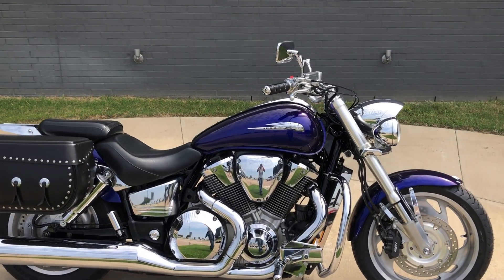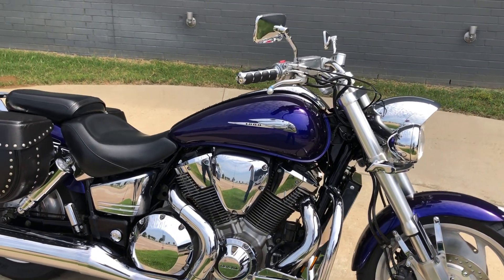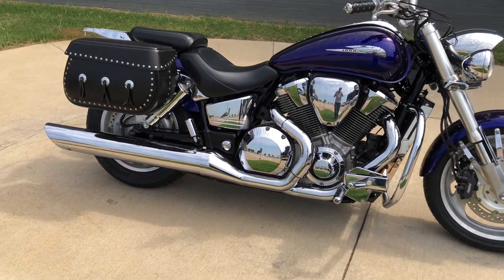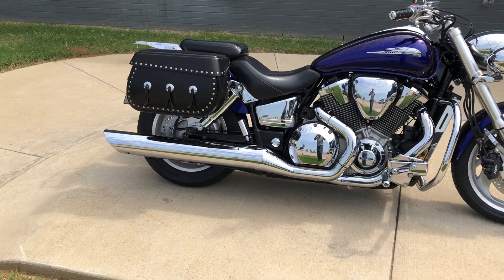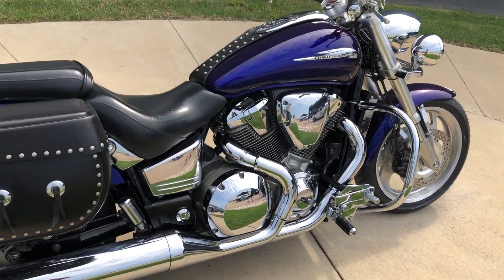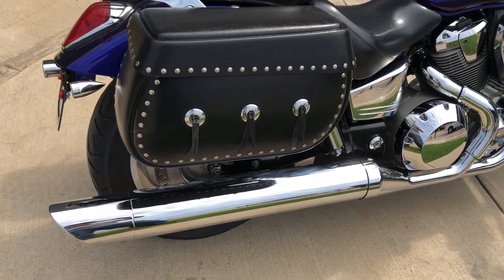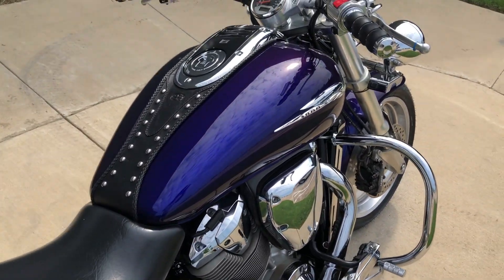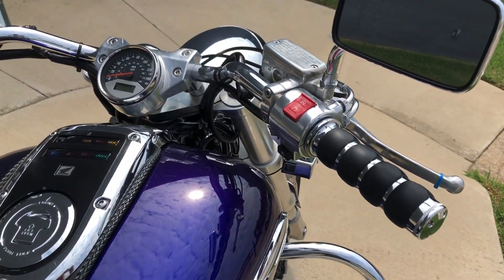The paint's called Illusion Blue. 1800cc fuel-injected V-twin with a 5-speed transmission. We've got pegs for the rider and the passenger. The engine guard. It's got a set of saddlebags on it. Aftermarket grips.